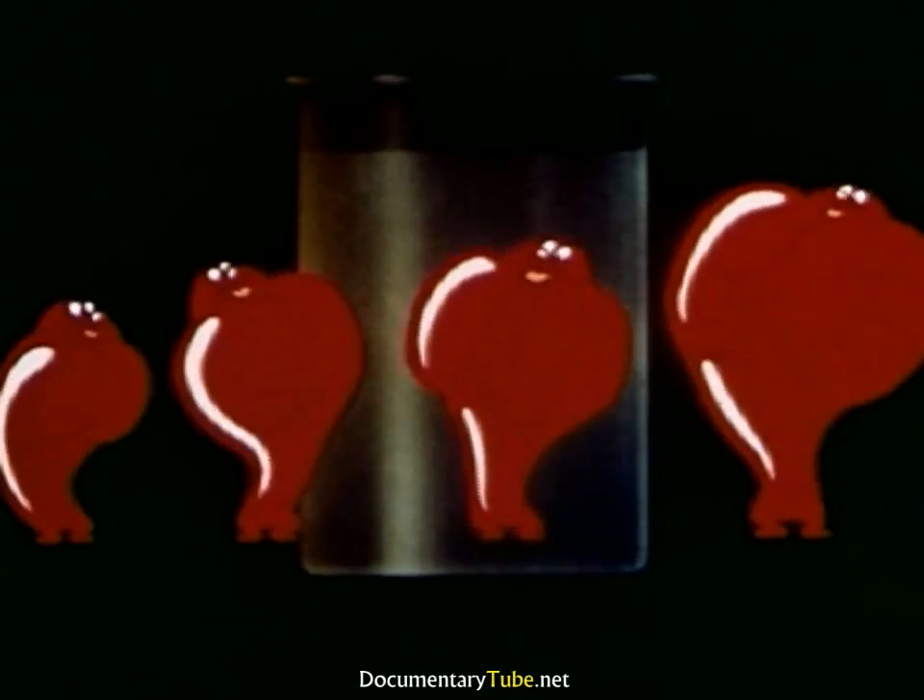One for instant starting, but so active that in summer it should be used only in moderation. One for rapid warm-up. One for smooth acceleration. And one for full power and good mileage. Molecules that work together — a harmonious team.